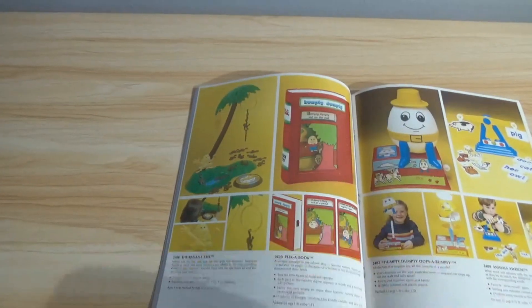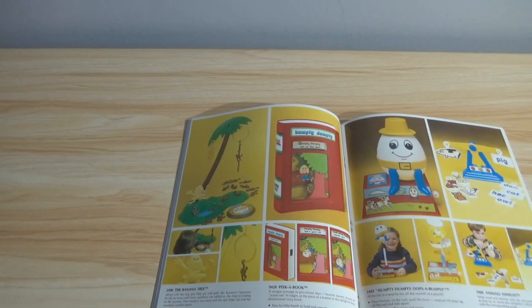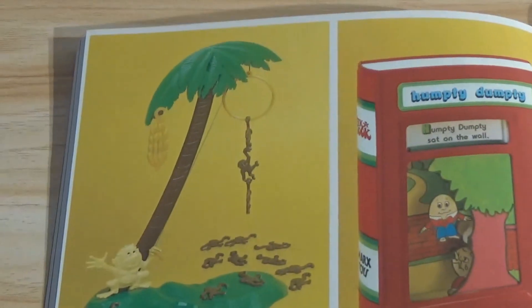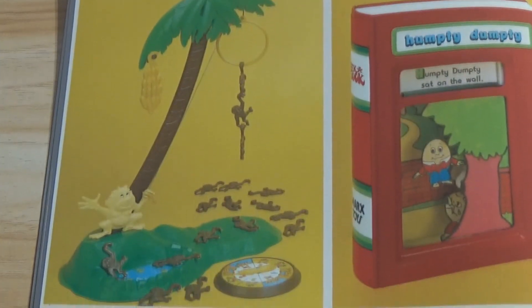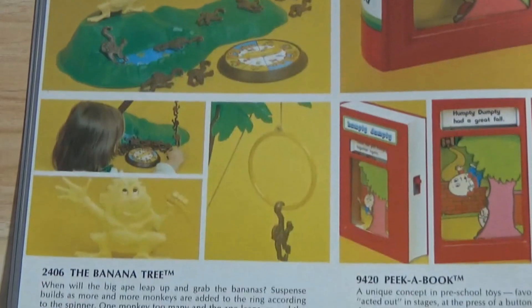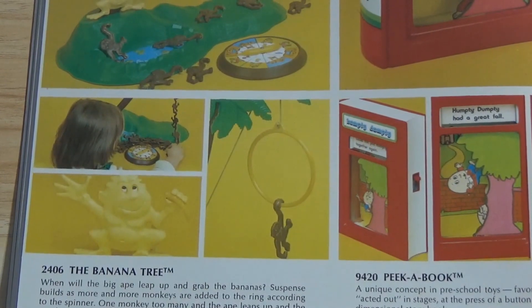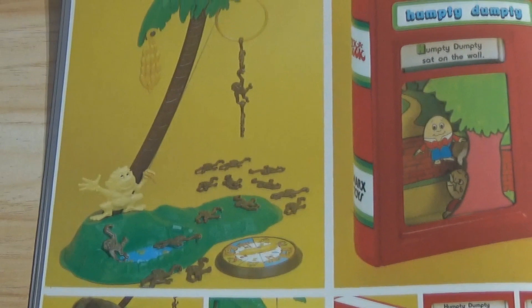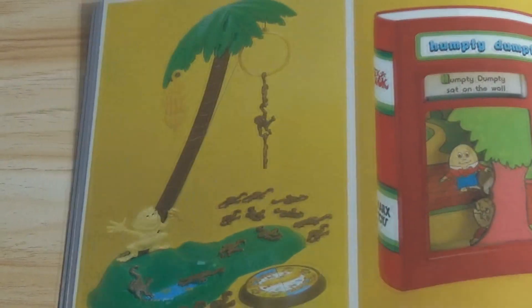Now that looks cool too — look at this. It says The Banana Tree, and it's like Barrel of Monkeys but you've got a whole tree to hang them on, and a little spinner. I miss the days of board games to be honest, because this is something else that kids have lost interest in because of video culture.